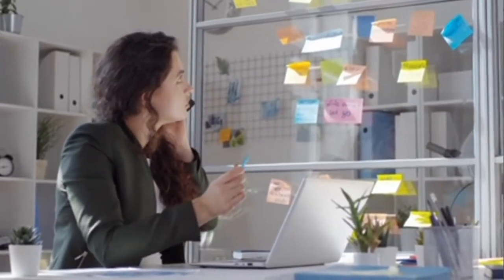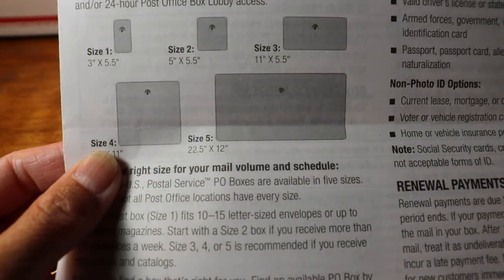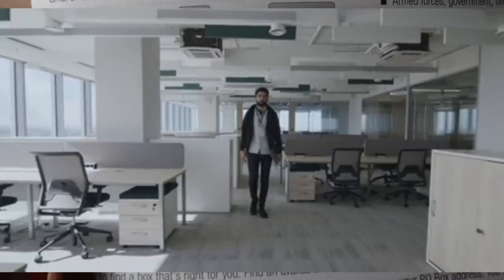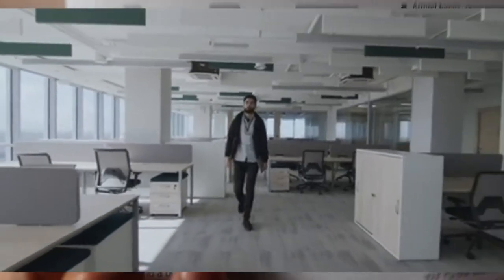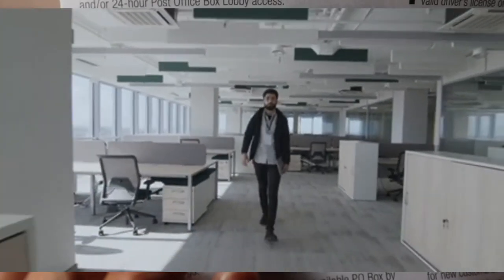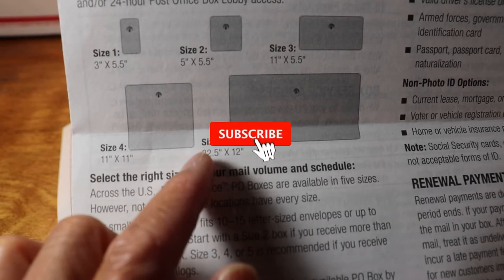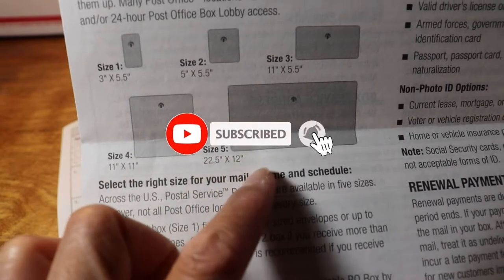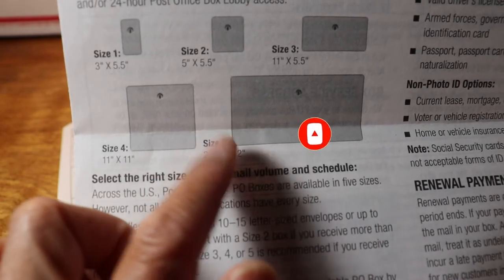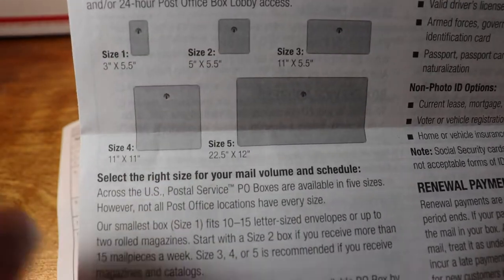Box sizes four and five are mostly rented by big businesses that receive a high volume of mail every single day. They normally rent the larger sizes because they are expecting a large volume of incoming mail for their business purposes.